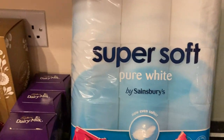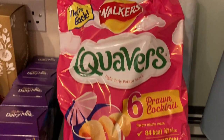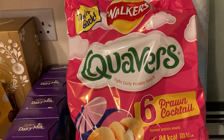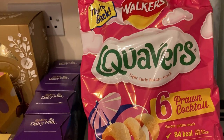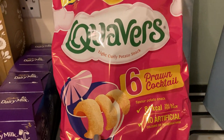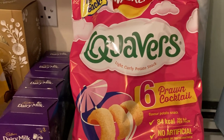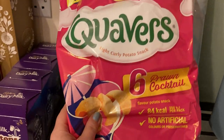I've got my hands on some Quavers, which I've been after for a while. I decided just to get the prawn cocktail ones this time, and maybe I'll get the salt and vinegar ones next time. My husband's not too keen on salt and vinegar, so I've got the prawn cocktail ones and I'm sure we'll get through these during the week.